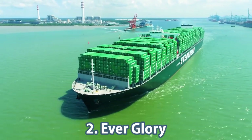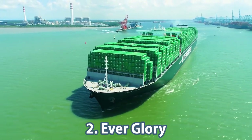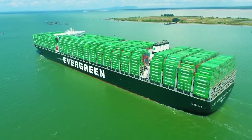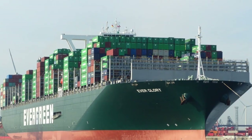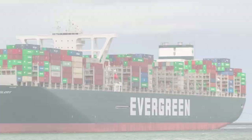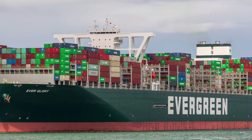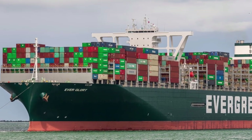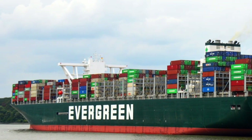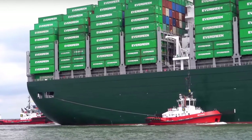Second place goes to Everglory, the first vessel in its class equipped with special scrubbers, considerably reducing harmful exhaust. This container ship was built in 2019 and is currently sailing under the flag of Liberia. Its gross tonnage is 219,775 tons. The ship's overall length is 400 meters, the width is 59 meters, and the draft is 14 meters.